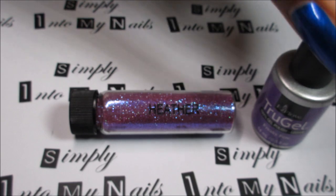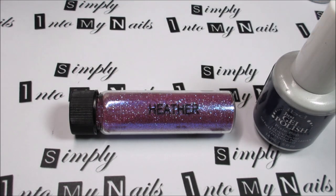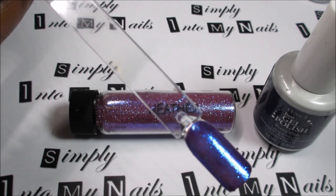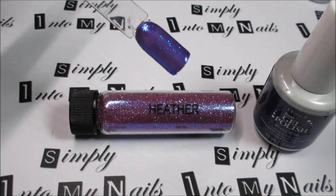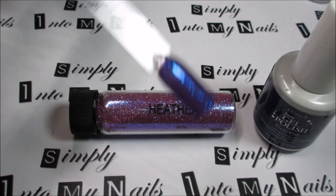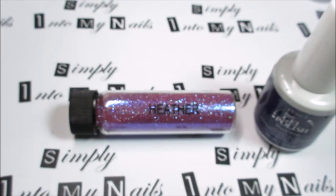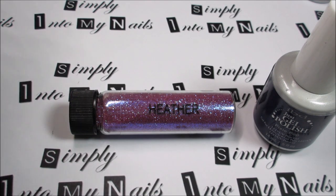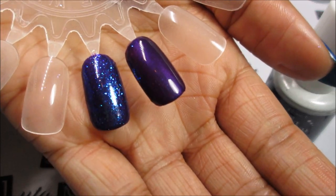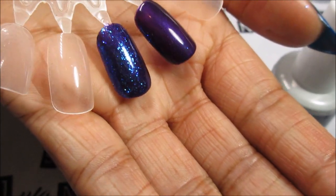I then decided to try something else and try it over a darker colour. So I swatched Heather over two coats of IBD Pixie Pop, and wow, this is how it looks — absolutely stunning. I'm not sure if you can make out that shimmery glitter but it's just really gorgeous. I'll also show you how it looks over another dark colour — this one is Call Me Jill Frost, and this is it with Heather over it. Absolutely stunning. So Heather will definitely be staying.